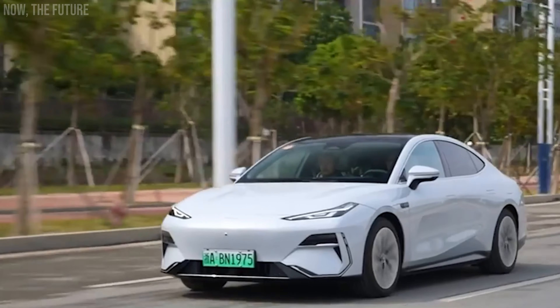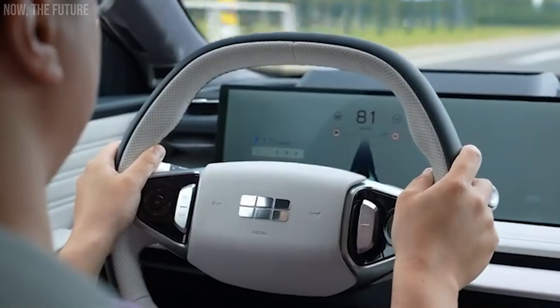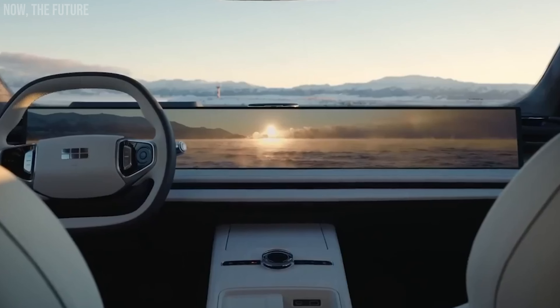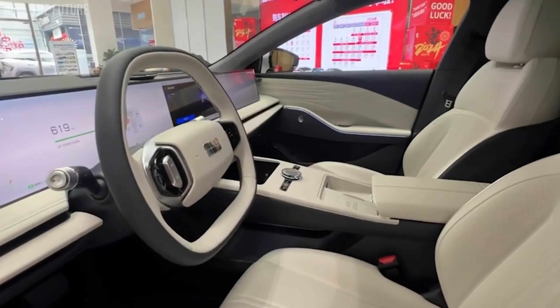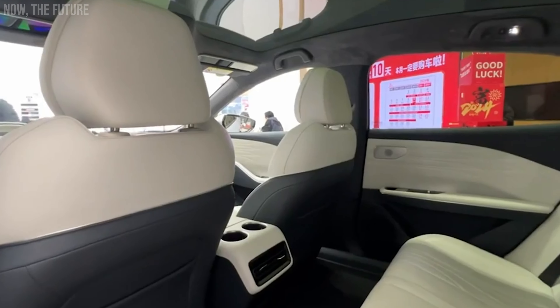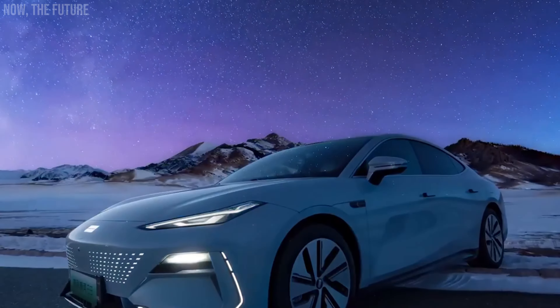Fans of long trips will appreciate the version that offers a range of 413 miles with a fully-charged battery, while performance enthusiasts can opt for the version that accelerates from 0 to 62 miles per hour in 3.5 seconds. Inside, there's plenty to admire. The car features a huge integrated screen of 45 inches with support for resolutions up to 8K, which can be divided into multiple parts, for example for the driver and the passenger.